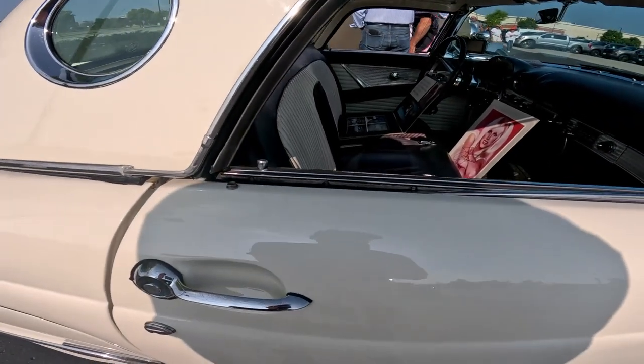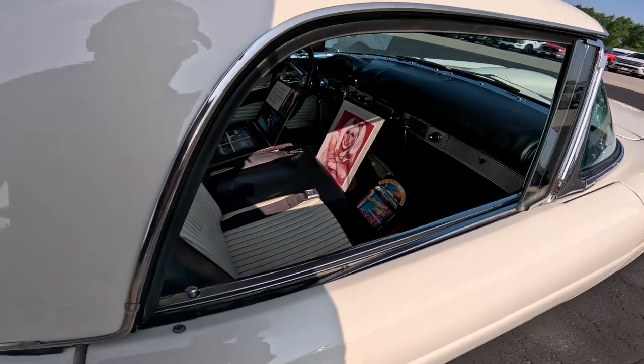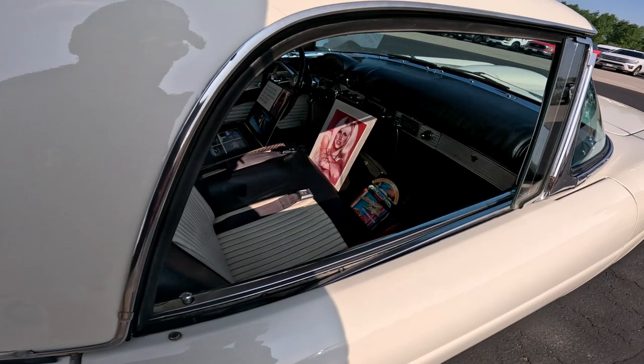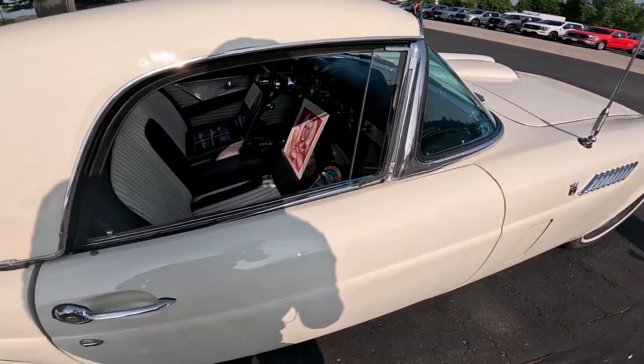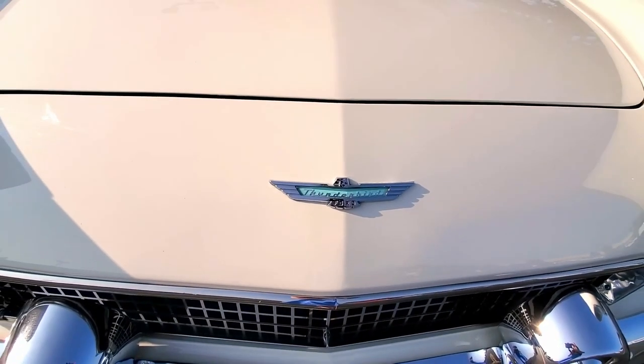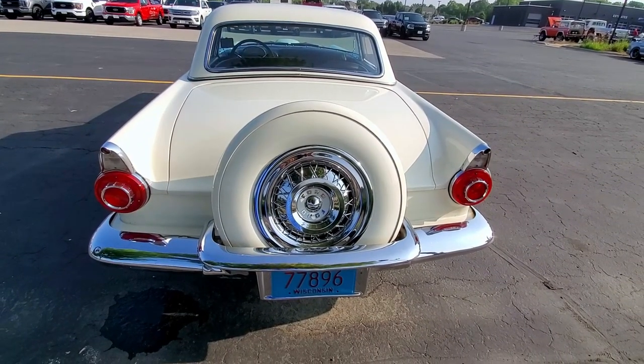Fun fact: Suzanne Somers was the actress from Three's Company, of course, but she was also in American Graffiti. A lot of people remember her waving to Richard Dreyfuss in that movie, and this car's owner highlights that connection with this car.